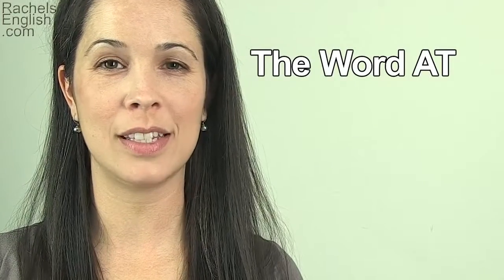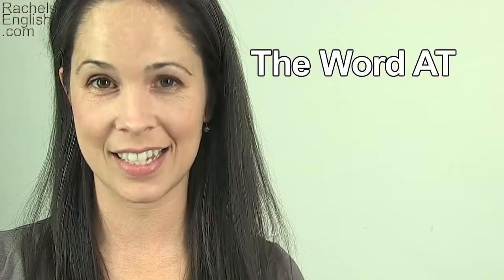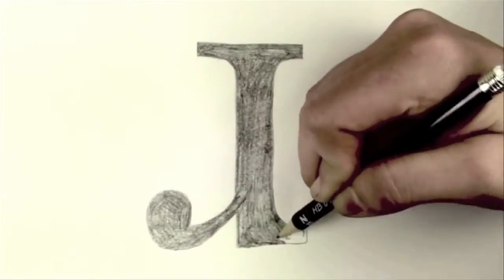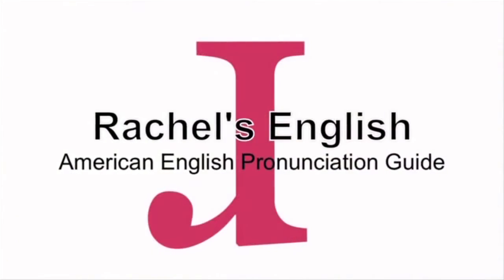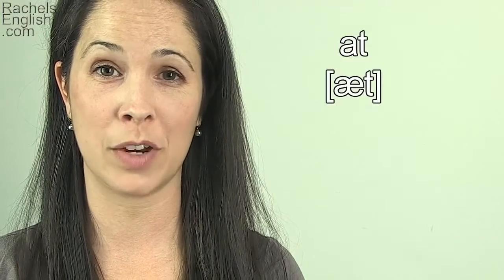In this American English pronunciation video, we're going to go over how to pronounce the word 'at' in a sentence. As you probably know, there are lots of words in American English that will sound different in the context of a sentence than they do on their own. 'At' is one of these words.